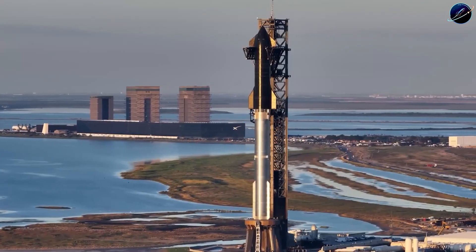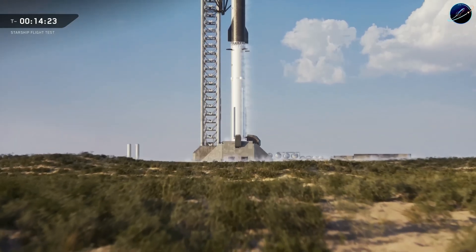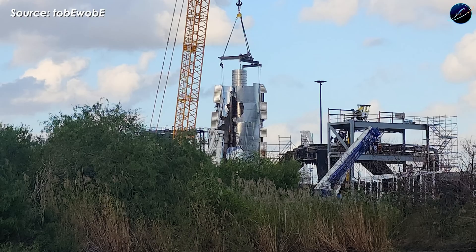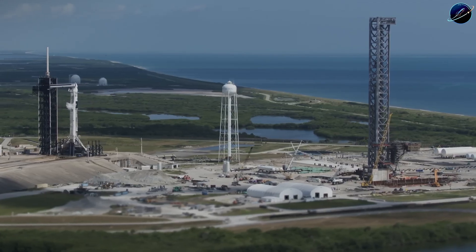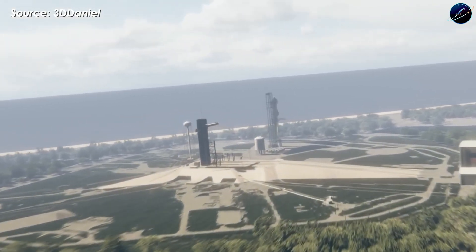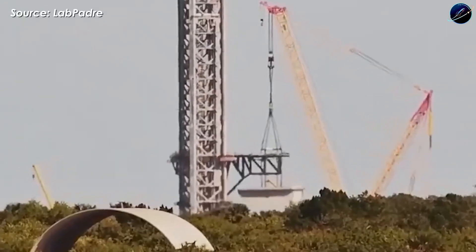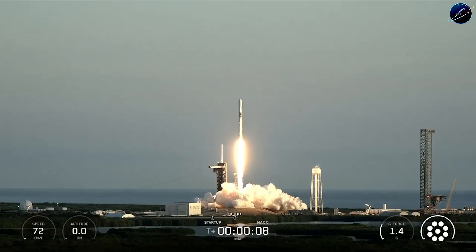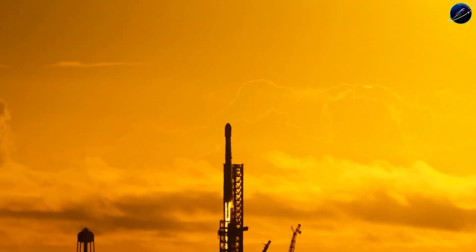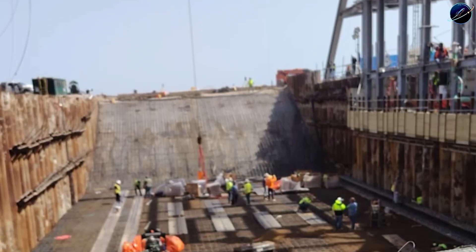The timing couldn't be more critical. After nearly four years of construction since December 2021, Launch Complex 39A's Starship pad is finally crossing the finish line. SpaceX has already knocked out three of the four major environmental checkpoints: tank farm installed, flame trench complete, orbital launch mount standing tall. The final piece is a signature on the record of decision, expected by January 30th, 2026.